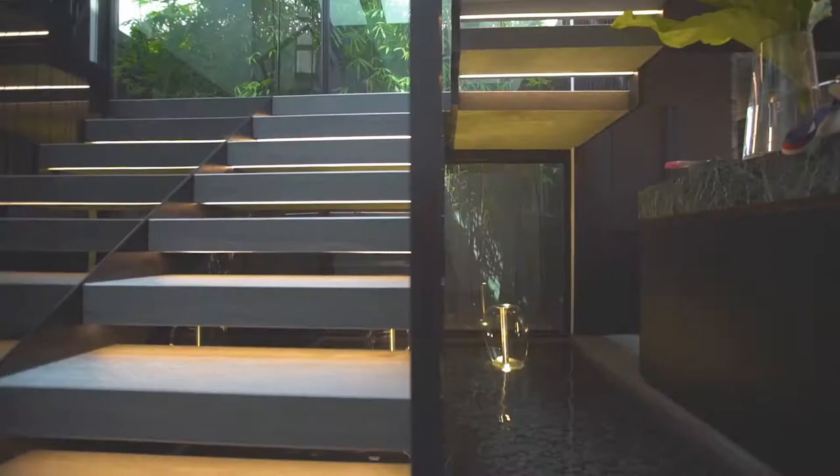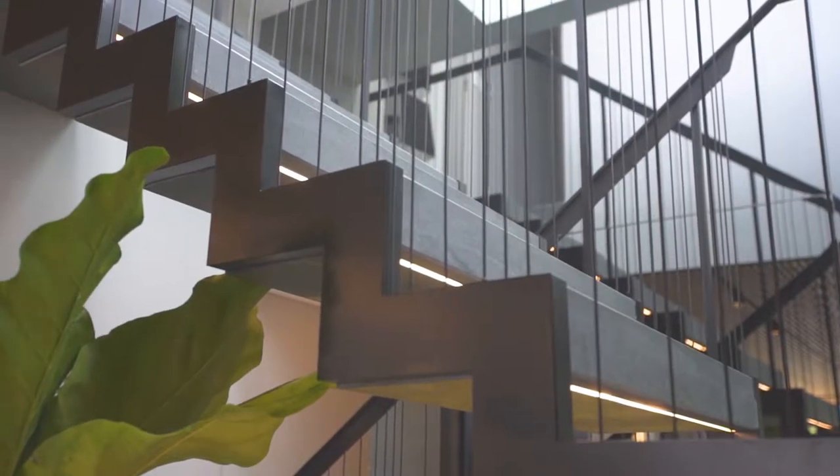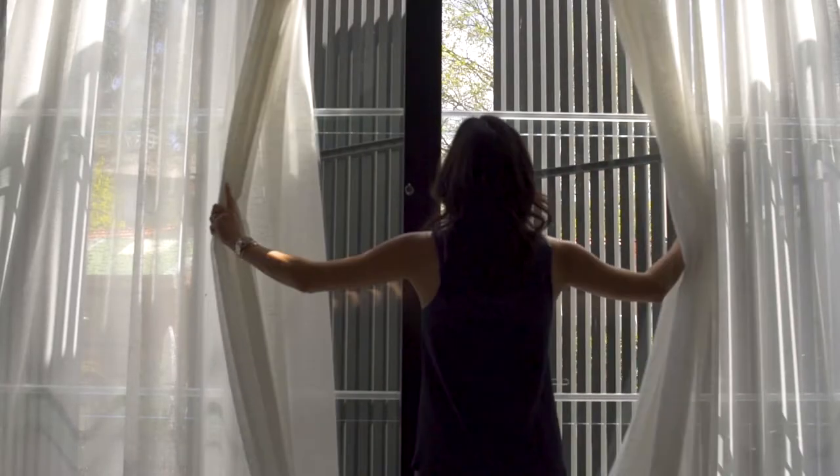I really wanted to push the boundaries with this house. For me, window furnishings are such an integral part of any build and any fit out. They create such a strong impact in terms of the fabric and colour that they're one of the first things I select when working out the overall material palette.